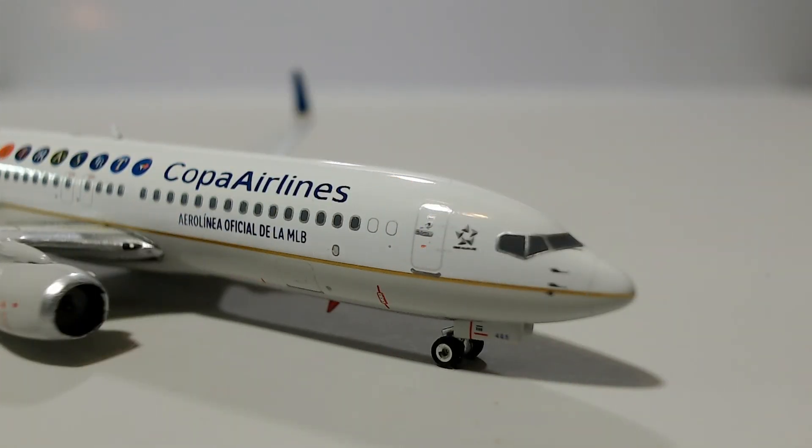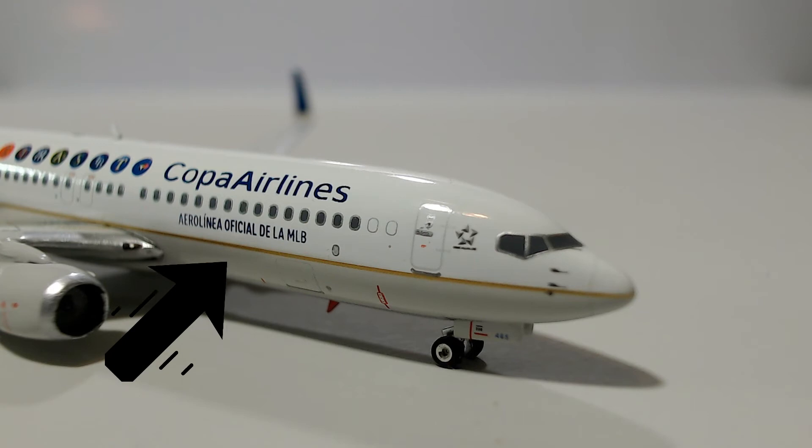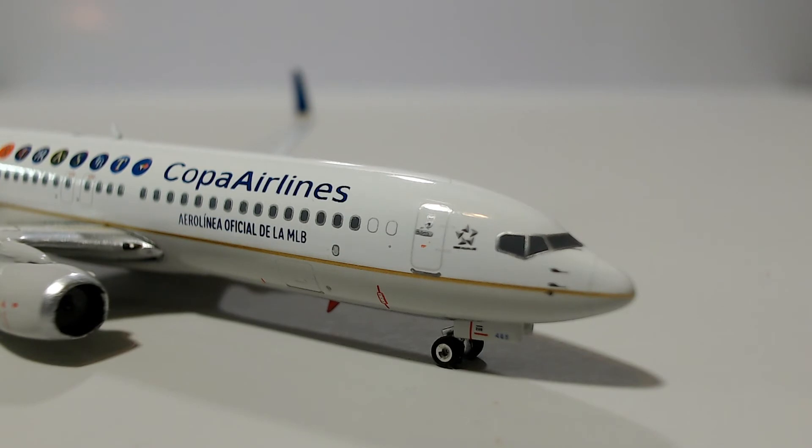Here's the cockpit. As you can see it says 'Aerolínea Oficial de la MLB,' which means 'the official airline of the MLB' — a cool touch on this aircraft. The Copa Airlines logo actually reminds me a lot of United's, but I'm really glad United changed their livery to a new one because now Copa's looks a bit more unique. You can see the Star Alliance logo next to the door, and the cockpit area is all really good. The mold on this is superb — I'm really impressed by Phoenix's 737 molds.